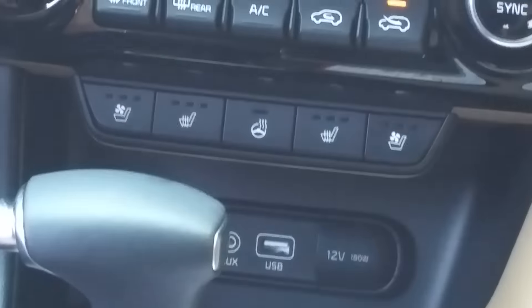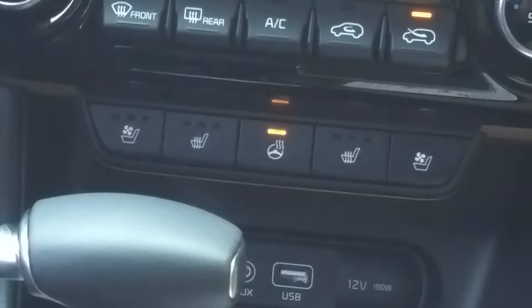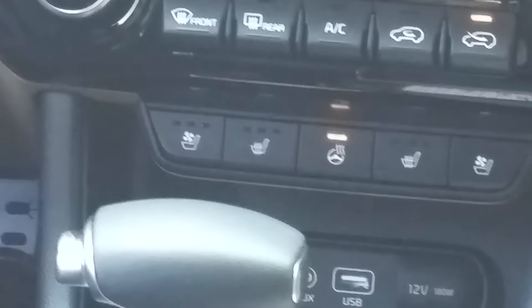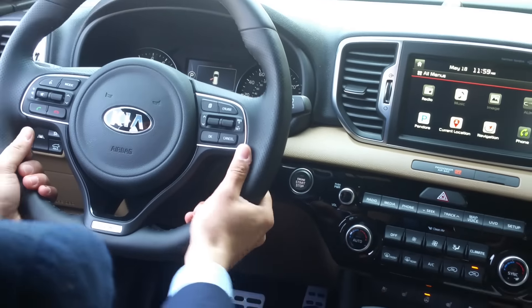It also has a heated steering wheel — a really nice feature, great for wintertime and great for folks that have arthritic hands.